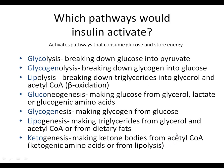Looking at the list of seven pathways, which would insulin activate? Starting with glycolysis: it breaks down glucose and converts it into pyruvate, so it's taking glucose out of the picture - that's a way to consume it. So insulin activates glycolysis.